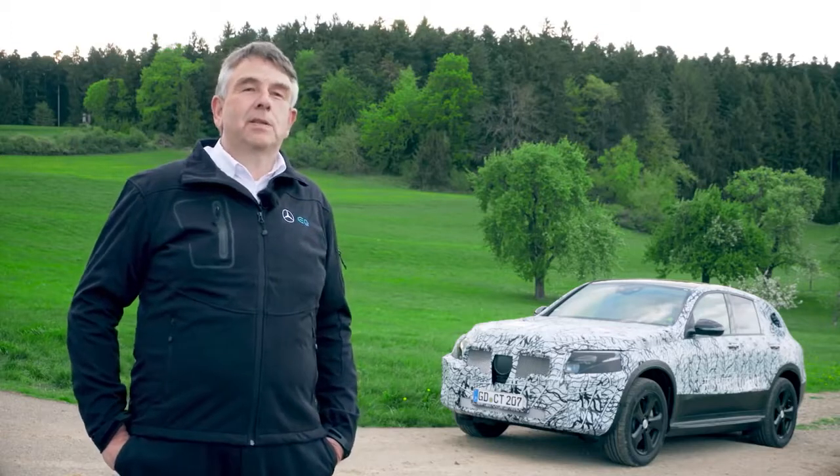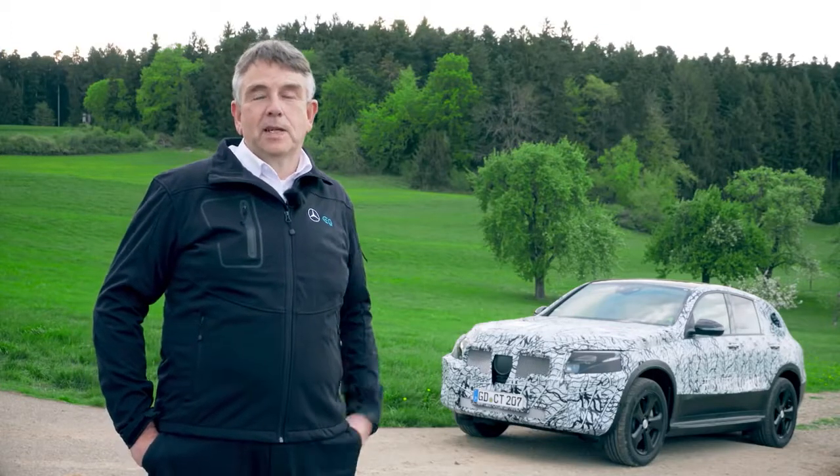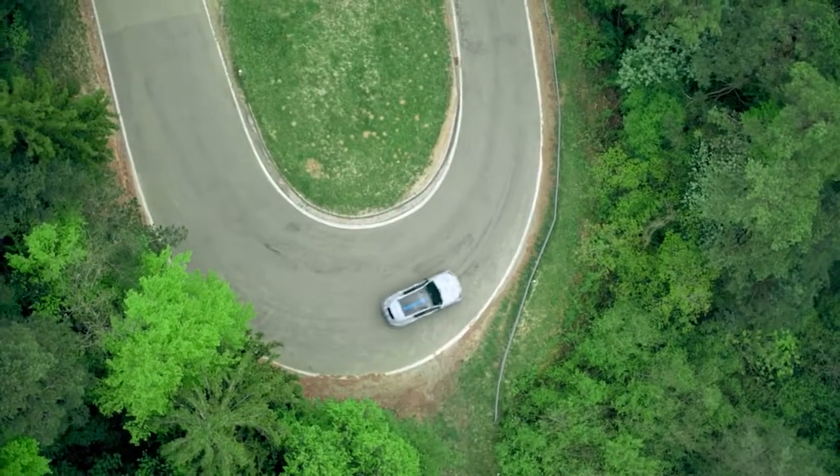Up to now we have built about 90 prototypes of this car. We had to add different new tests to get to a very customer-satisfying car.